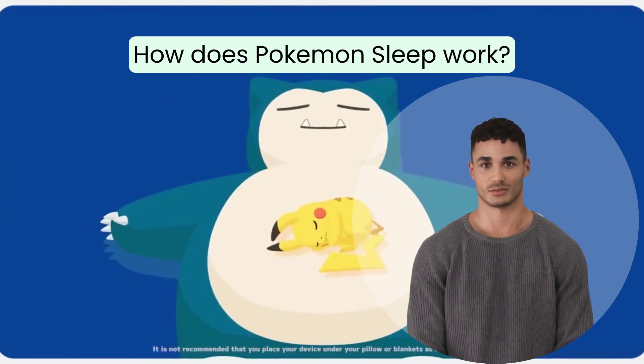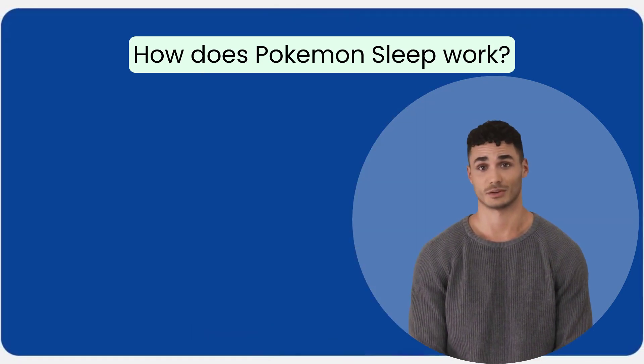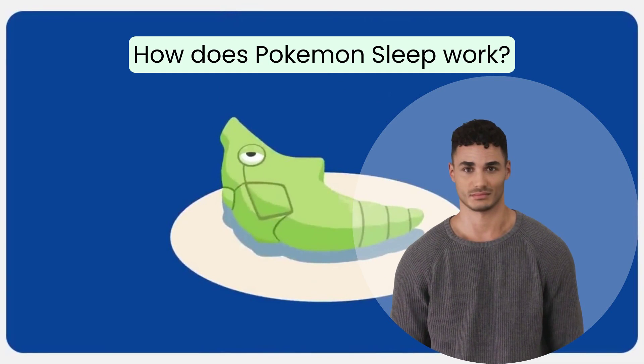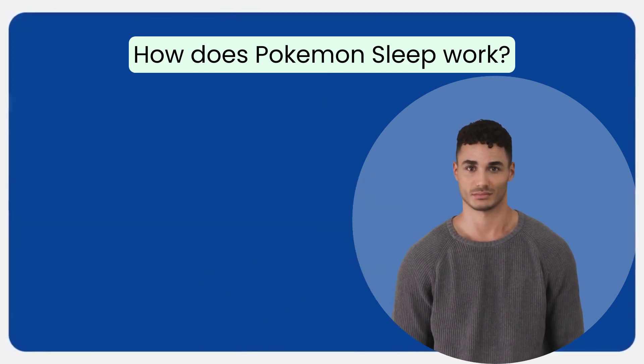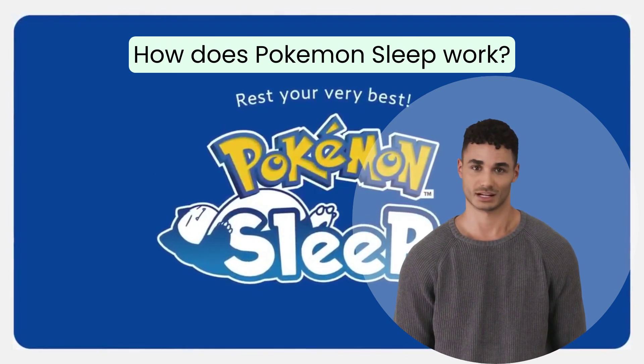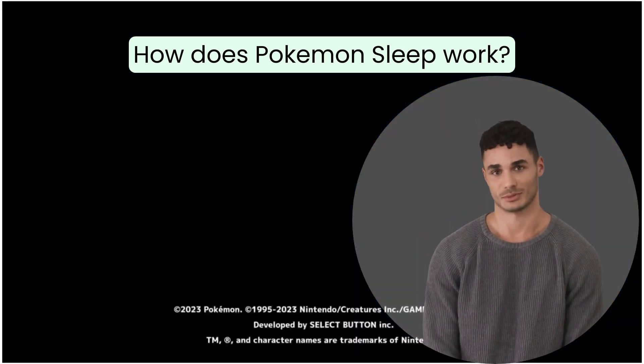It will detect if you're snoring or if there was a high level of noise while you were sleeping. The app provides various types of sleep data that occurred during the night after you wake up from a restful sleep. It can also capture audio recordings throughout the night for further analysis. In daylight, you have the opportunity to view the Pokemon you have captured.